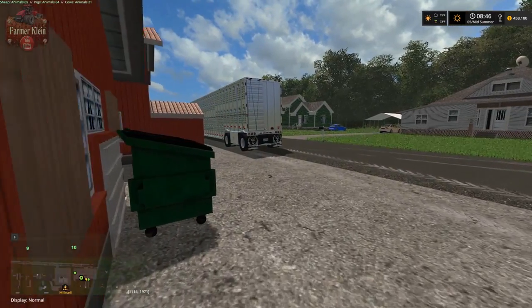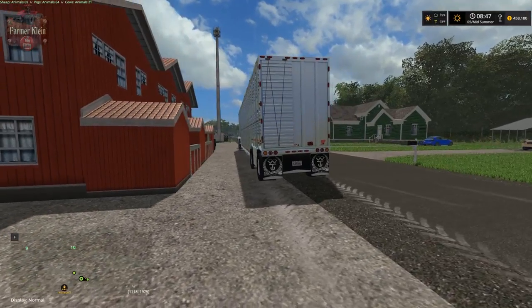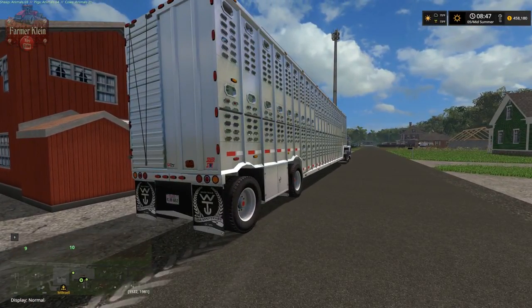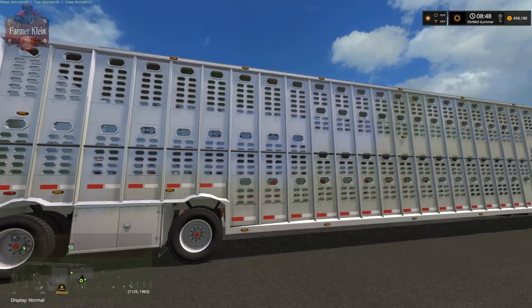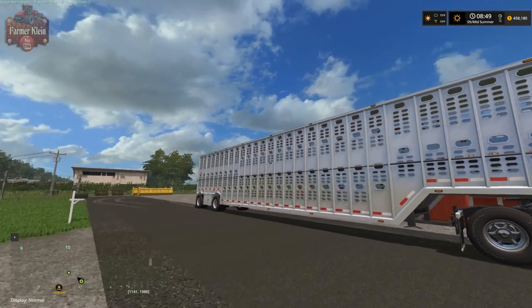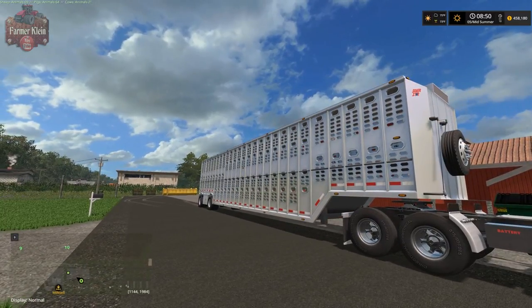He told me he brought a massive double-decker trailer. Oh my, this thing is huge. He came all the way up from Texas with this thing. You know, they do grow things bigger in Texas, but I had no idea that they also grew trailers this big. Holy cow. Should make fairly quick work of hauling 100 cows.